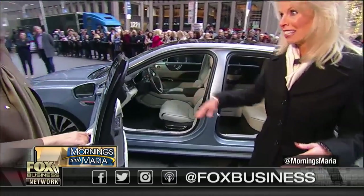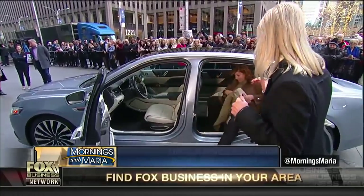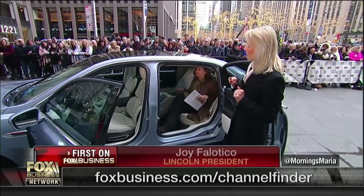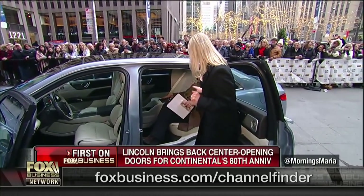That's our e-latch technology on the handle. Go ahead and get in. You'll see that we have incredible legroom with this vehicle. Wow, nice. This is a lot of legroom. This is the iconic coach door edition, harking back to 80 years ago in 1961 when we brought the vehicle out like this. So very excited to do that.